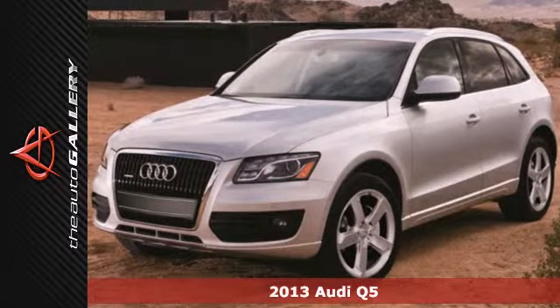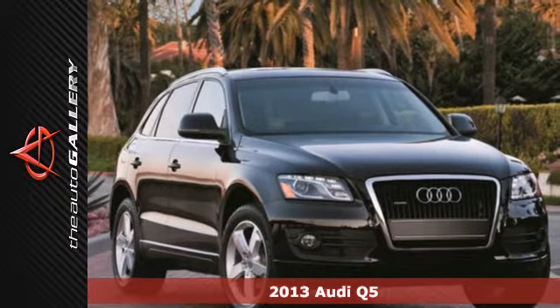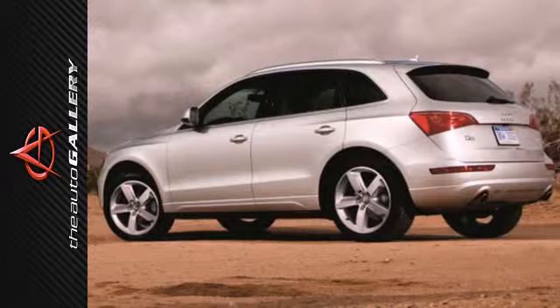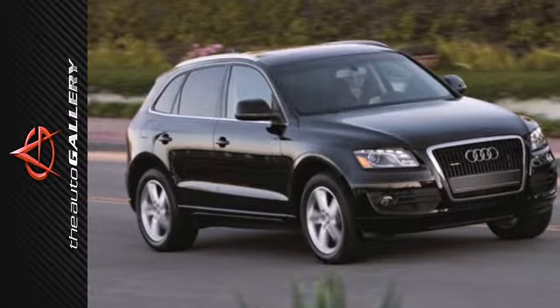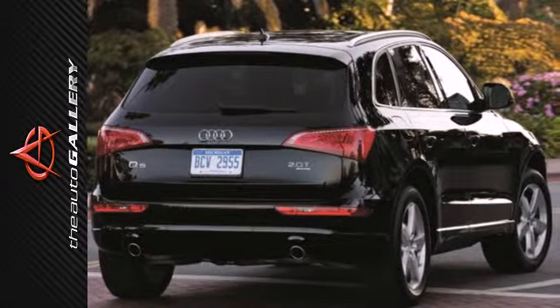Here's a 2013 Audi Q5. It provides the versatility of an SUV with the driving characteristics of a sports sedan. This luxury crossover comes nicely equipped with keyless entry, rain sensing wipers, and heated mirrors. You also get the peace of mind of having all-wheel drive and stability and traction control.